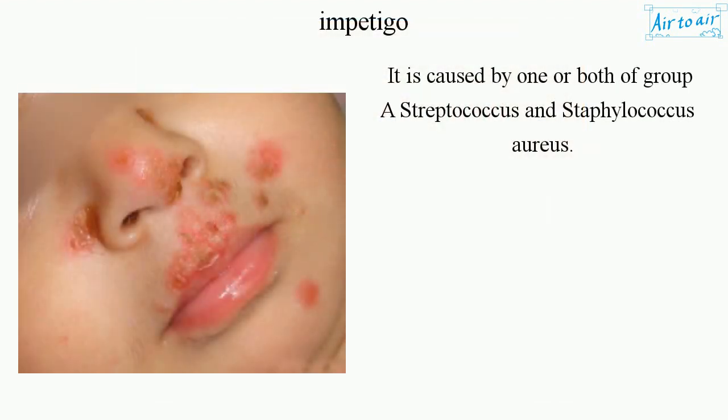It is caused by one or both of group A Streptococcus and Staphylococcus aureus.